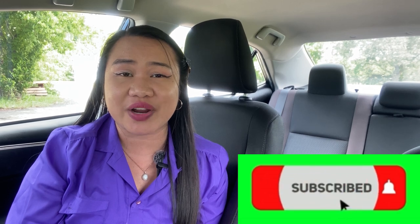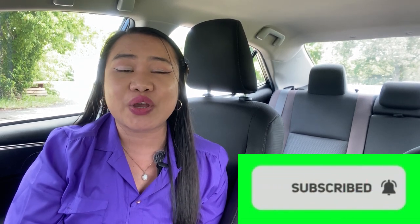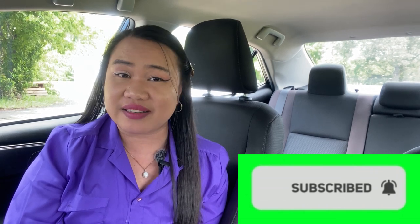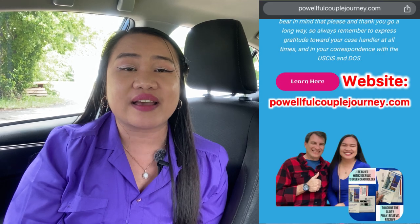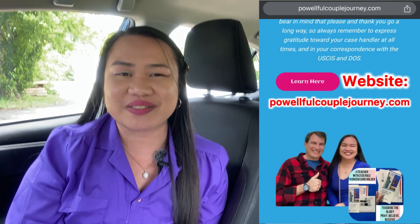If you think this video helps you, please like, subscribe, and share it with fellow J1 teachers and anyone who needs immigration ideas. I can't give legal advice, but I'm here to share my experience with the immigration process as a J1 teacher. This is Emery — thank you so much for watching, and see you in my next video. God bless everyone.